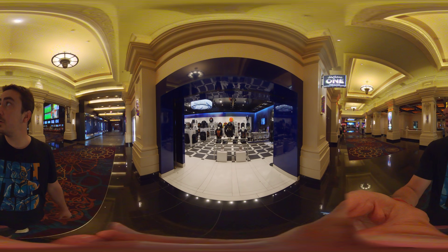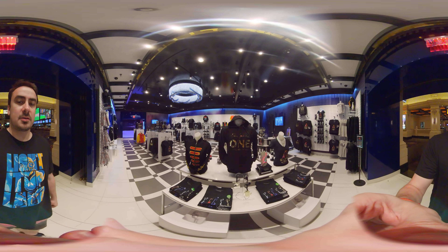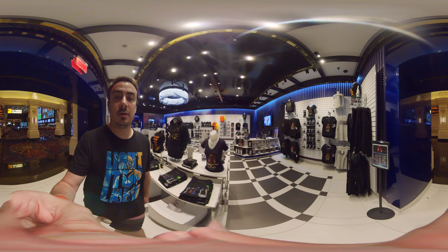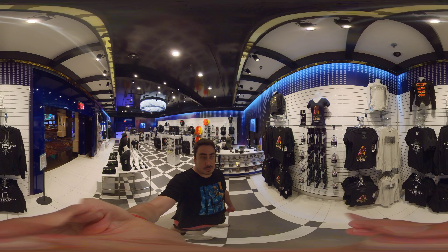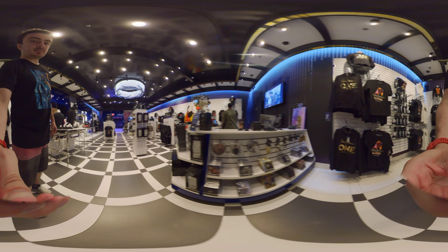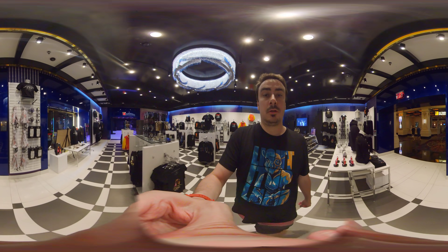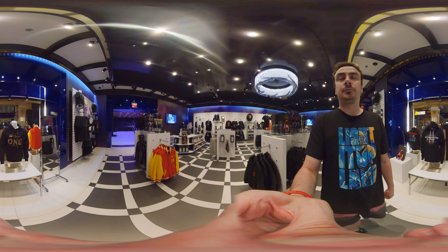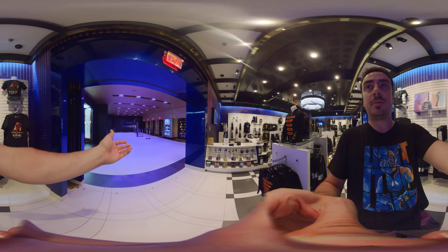We're checking out the Michael Jackson ONE Cirque du Soleil store here in Las Vegas. We'll take a look at this cool selection and go this way. Here, of course, is where they put on the show.